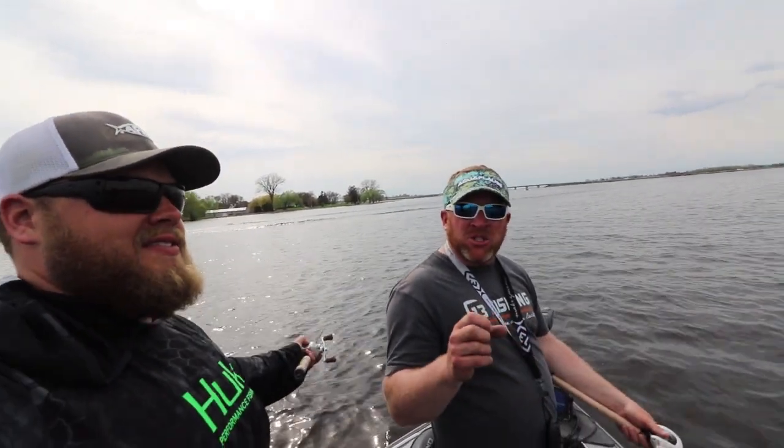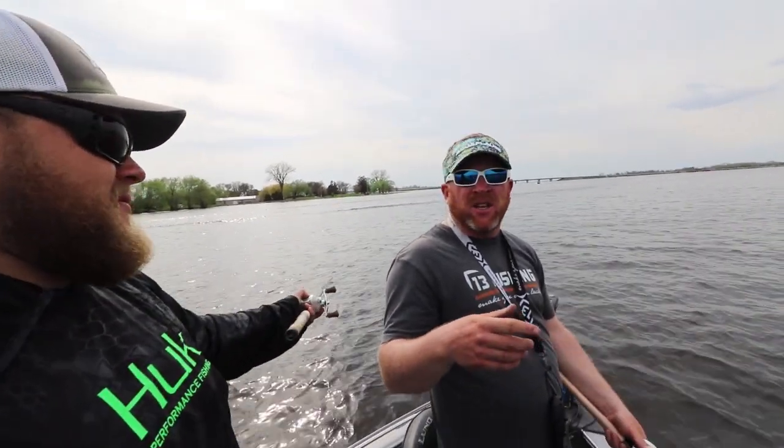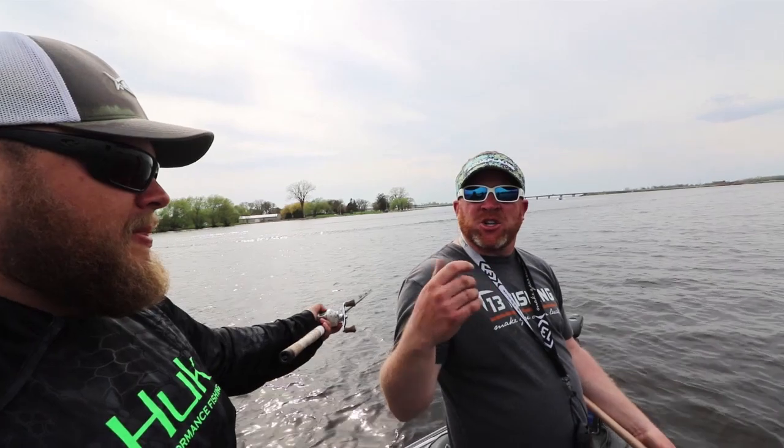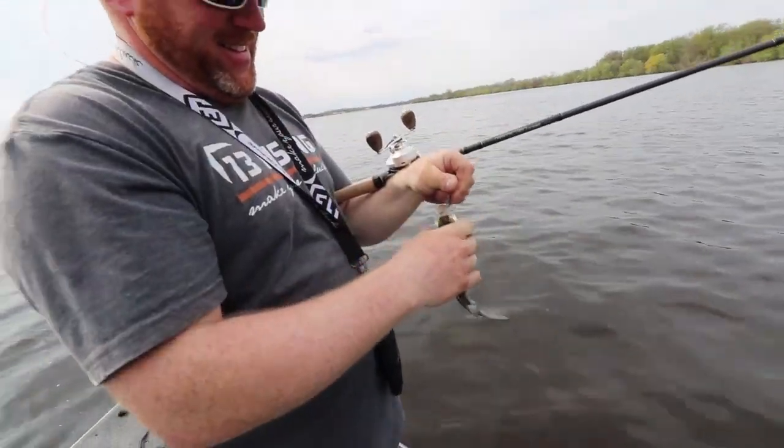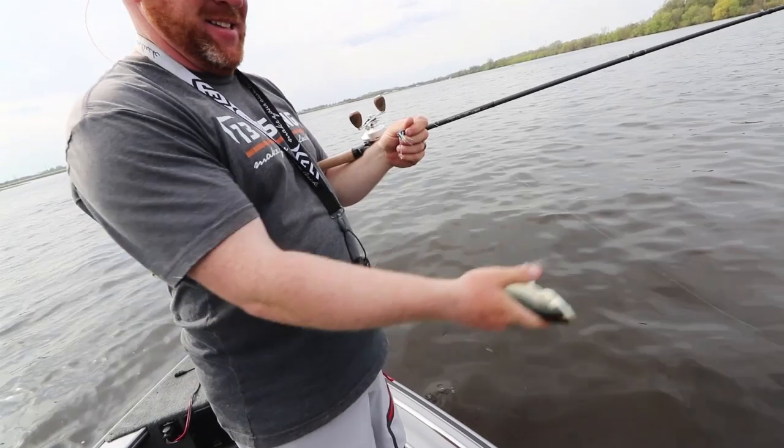For guys that shore fish, this is a great method. You shorten everything up and use just a small bell sinker. We're using two to four ounce weights to fight the current, but when you're on shore you can use just a one ounce or three-quarter ounce bell sinker, shorten your lead up, maybe just run one fly. Cast that thing as far as you can offshore and just start pumping it back. Shore fishermen just kill the white bass and walleyes doing this.